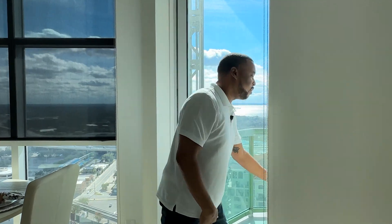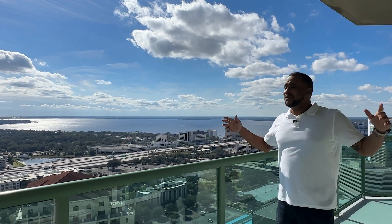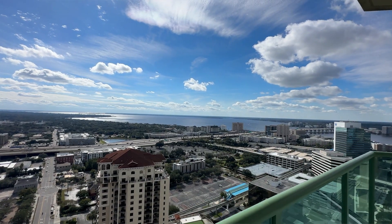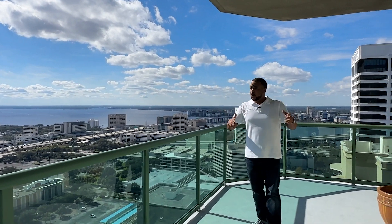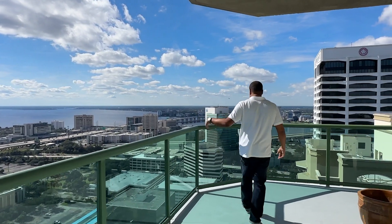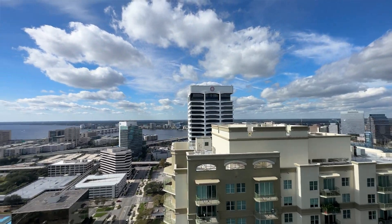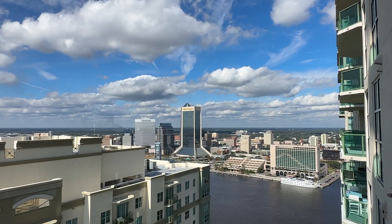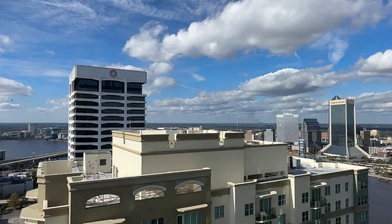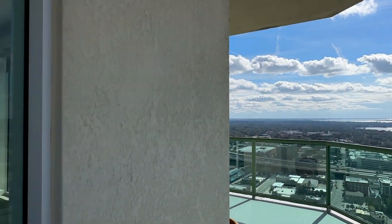Now let's check out the balcony view. You've got one, two, three options to go outside, but let's start with the balcony. Overlooking the city — this is probably one of the best views you're going to find in Jacksonville. It wraps all the way around — you get the view of downtown all the way across to the Wells Fargo building, and then you look over and have the Saint John's River. You can't tell me this wouldn't be where you sit most of the time.